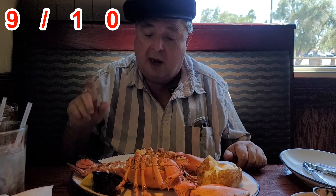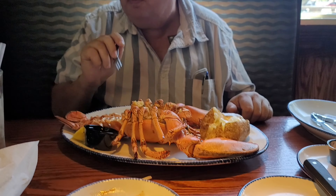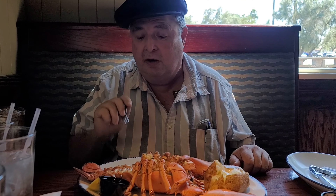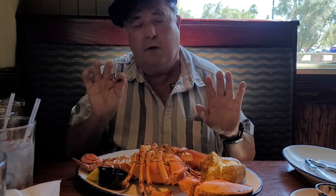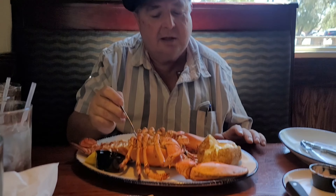Almost a nine and a half. What would make it a nine and a half? If it was a younger lobster, the meat would be a little bit more tender and then it would be a ten. Because this is a two pound lobster it's a little older, a little less tender, but it's still very good — nine out of ten.